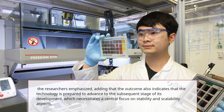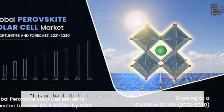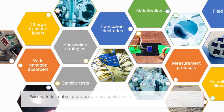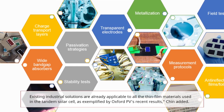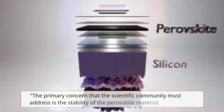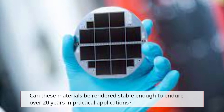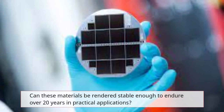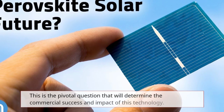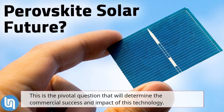The researchers emphasize that the outcome also indicates that the technology is preparing to advance to the subsequent stage of development, which necessitates a central focus on stability and scalability. It is probable that the technology will still need five to ten years to enter the market. The primary concern the scientific community must address is the stability of the perovskite material — can these materials be rendered stable enough to endure 20 years in real-life practical applications? This is the pivotal question that will determine the commercial success of the perovskite tandem silicon solar cell and the impact this technology can have in real-world renewable energy industries.